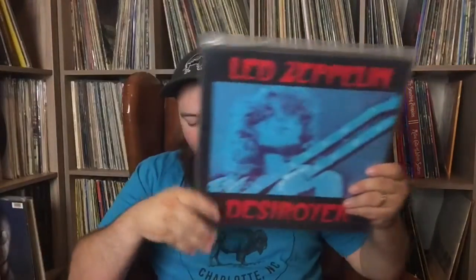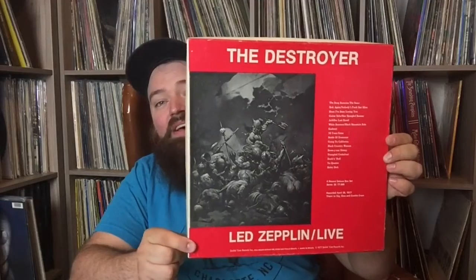Another series of Zeppelin bootlegs is called Destroyer. This is the cover of the first — it's a soundboard recording, Cleveland 1977. Incredible show, four LPs, crazy long show. What's cool is you hear someone throw firecrackers on stage, and Robert Plant got all pissed off and started yelling at them. Really funny concert — soundboard, impeccable perfect quality. The audience recording from the following night is April 28th; that first Destroyer was April 27th, 1977 in Cleveland.